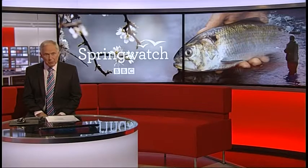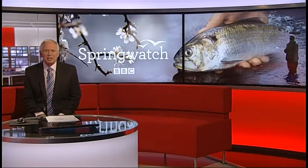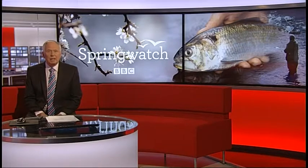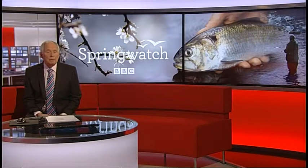Here's a question of mastermind proportions: do you know what the shad is? It's a migratory fish, a member of the herring family, and it's becoming endangered in the UK. So now a £20 million project is underway to boost their numbers on the River Severn.